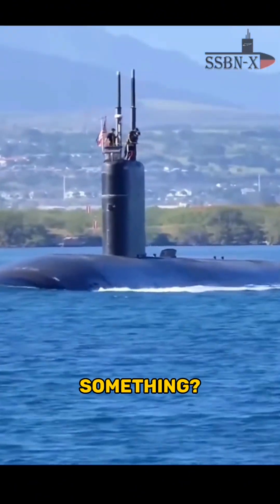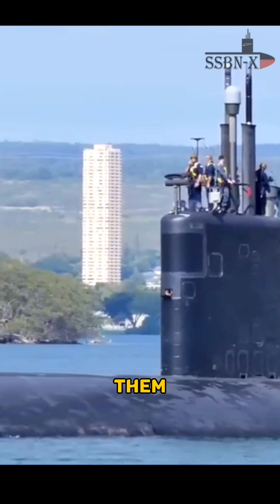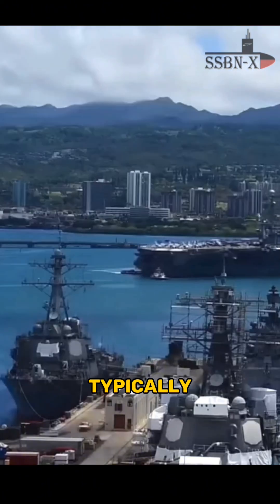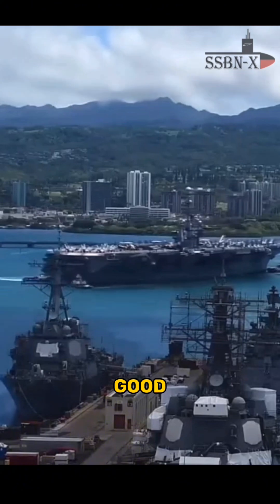But did you notice something? Look at the sky behind them — it is nice and clear, indicating good weather conditions. And typically all the US naval ports have good weather around them.